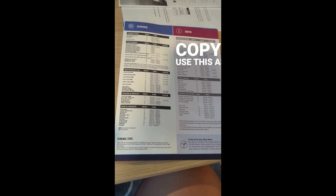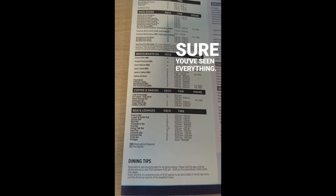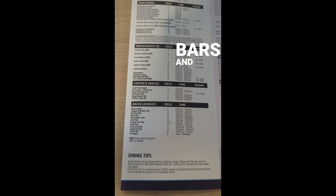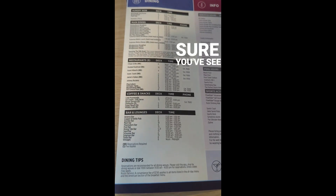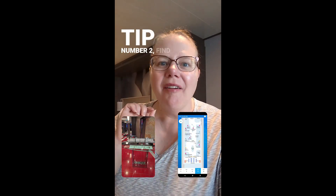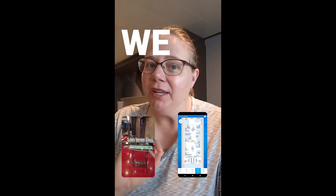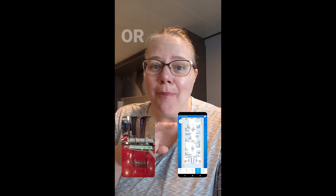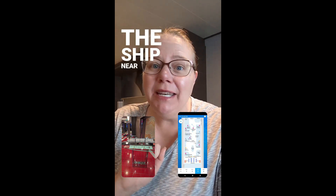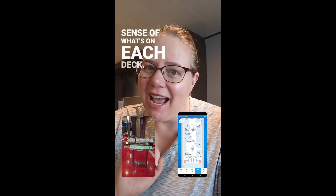I'm going to help you with four tips to find your way around the ship. Number one, if you get a paper copy, use this as your guide, almost like a checklist to make sure you've seen everything. If you want to find all the bars and lounges, look at the list and go to each one. Tip number two, find a deck plan. You can download a deck plan before you leave — we include it in all of our clients' itineraries — or you can find it in the app, or there may even be one on the ship near the elevators. This will give you a great sense of what's on each deck.